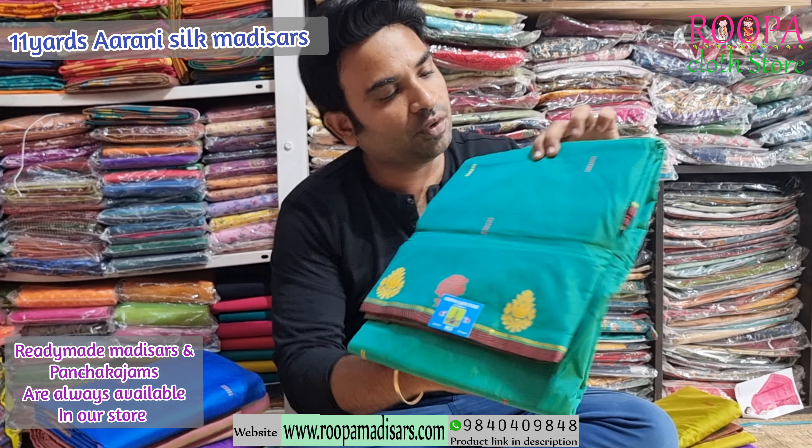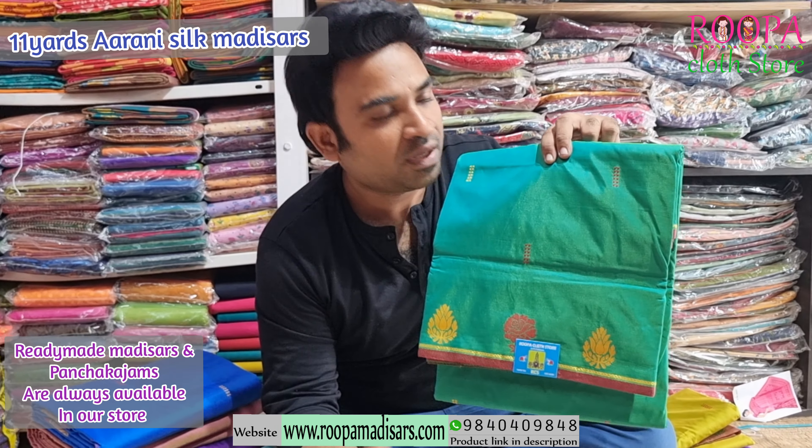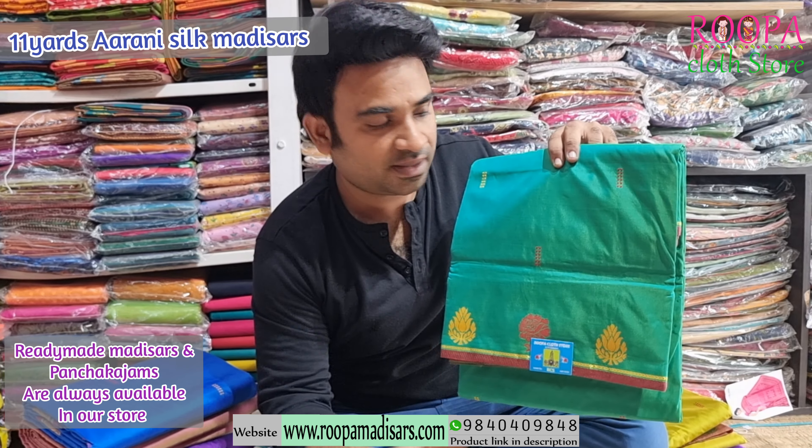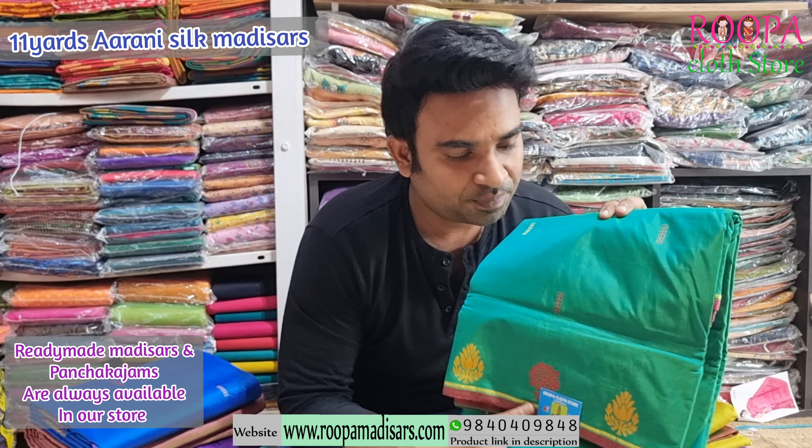Next one will also be a green colour — it's a double shaded colour. Most of these sarees come in double shades, Arni Silk and Eleven Yards saree. This will also carry a contrast pallu and a contrast blouse. Price of the saree will be $2400.